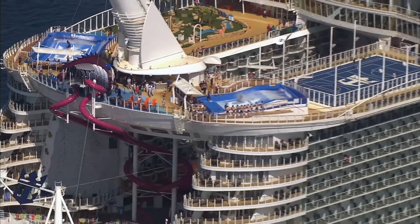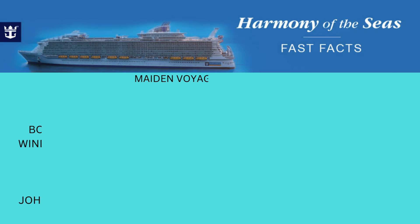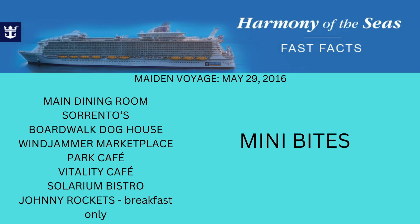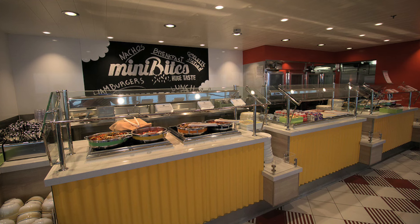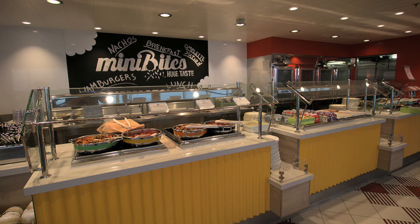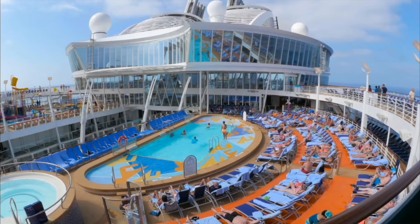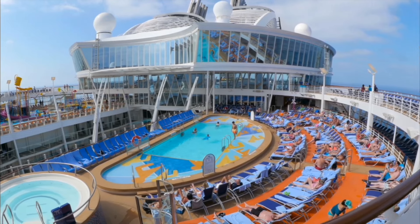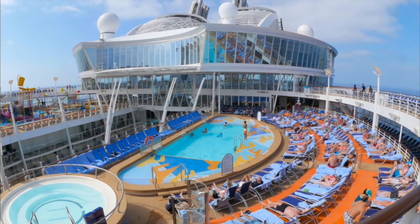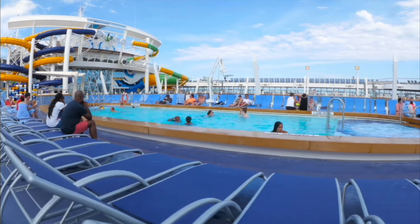Harmony of the Seas is the third one in the Royal Caribbean Oasis-class, launched May 29, 2016. This one only has one different option, which is Mini Bites — and that is in the same location where El Loco Fresh is. That's going to be quick-serve food as well, and Harmony of the Seas is the only Oasis-class ship that has Mini Bites, located on Deck 15 near the pool deck in the same location where El Loco Fresh can be found.